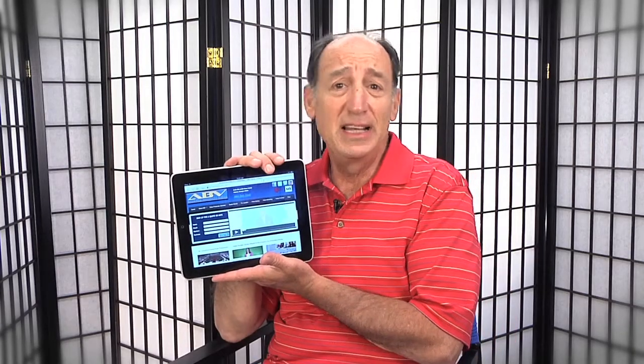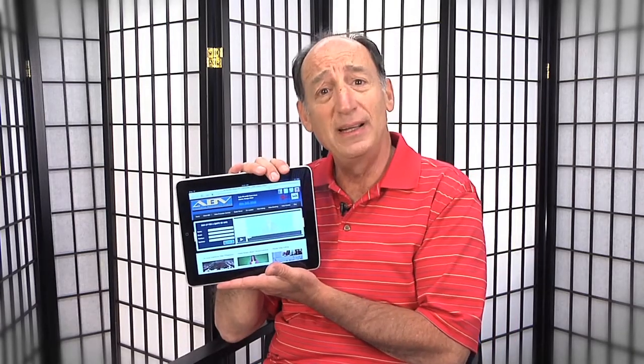One technique we've used is to show the company's website on either an iPad or on the screen of a computer during the video. This makes people feel like they've already been to the website, and they've found that it increases click-through rates very significantly. So nowadays when we do business videos, this is one of the techniques we're using to try and make them more effective for our customers.